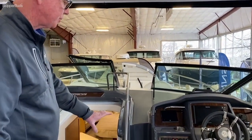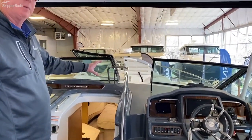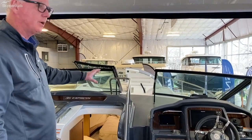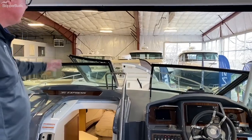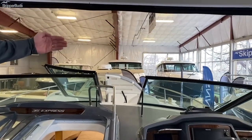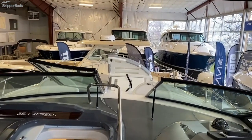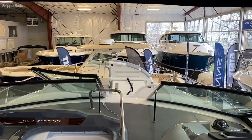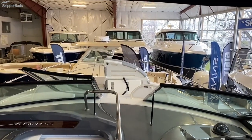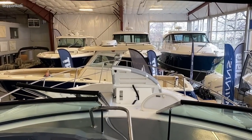A nice feature that Cruisers uses is a walkthrough windshield, which makes for very safe access to the bow for working dock lines or for going up and using the sun pad. You can see on the starboard side the back is raised — the port side back raises also, so it's either a chaise lounge or a full sunning area. You've got a remote spotlight forward, and of course it has a power windlass, meaning just push the button to raise or lower the anchor.